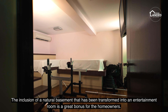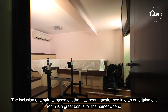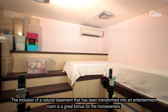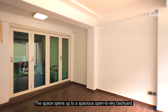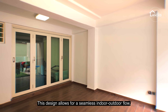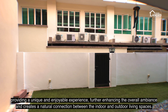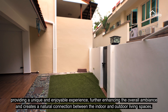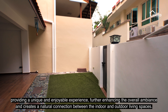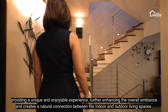The inclusion of a natural basement that has been transformed into an entertainment room is a great bonus for the homeowners. The space opens up to a spacious open-to-sky backyard. This design allows for a seamless indoor-outdoor flow, providing a unique and enjoyable experience, further enhancing the overall outdoor ambience and creating a natural connection between the indoor and outdoor living spaces.